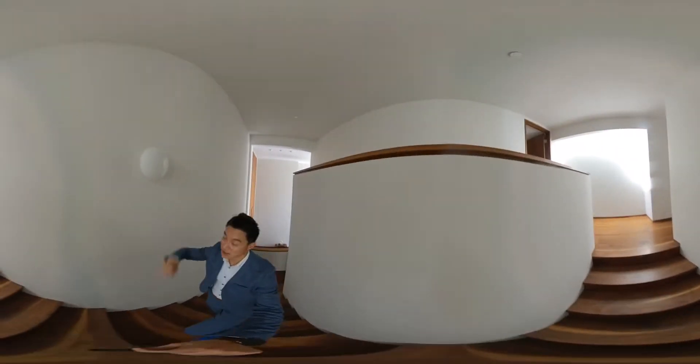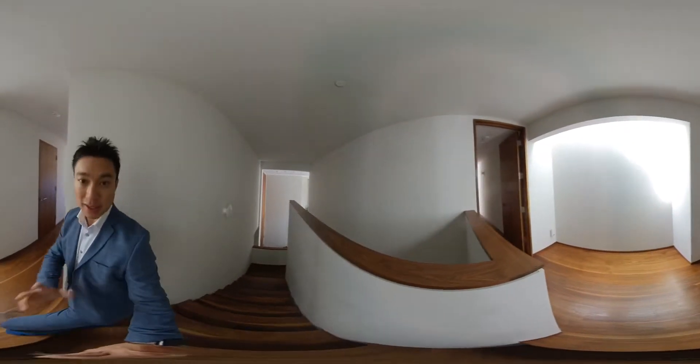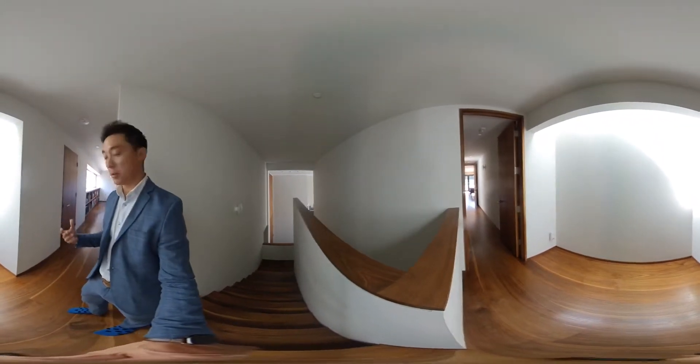I wanted to point out these lights — they're imported from Danish lights. When they first moved in, they gutted the entire house down to the studs. And then they had a chance to reimagine and rebuild.